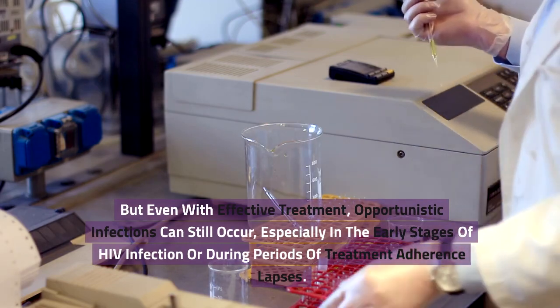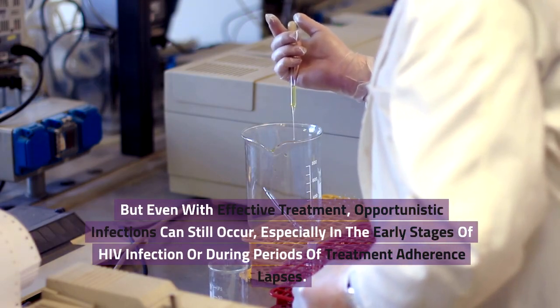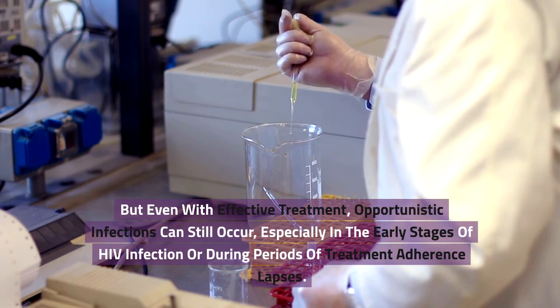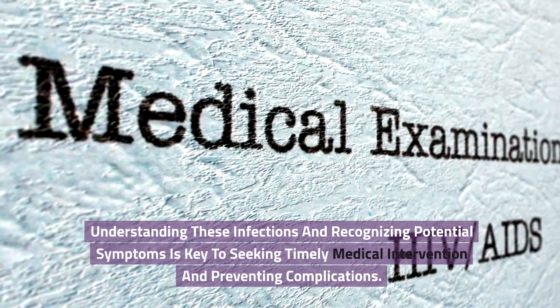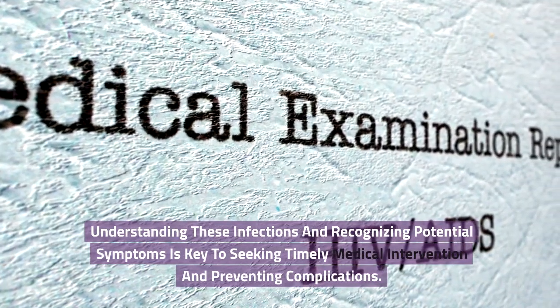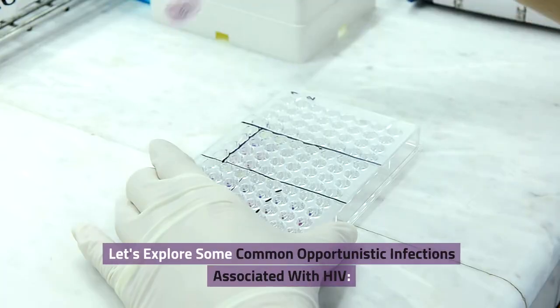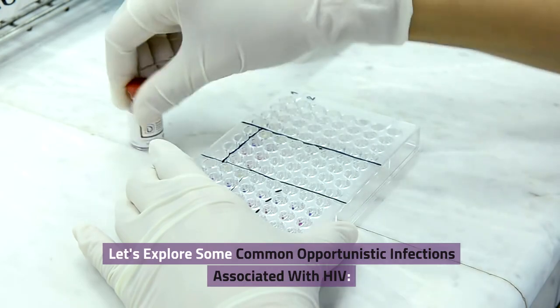But even with effective treatment, opportunistic infections can still occur, especially in the early stages of HIV infection or during periods of treatment adherence lapses. Understanding these infections and recognizing potential symptoms is key to seeking timely medical intervention and preventing complications. Let's explore some common opportunistic infections associated with HIV.